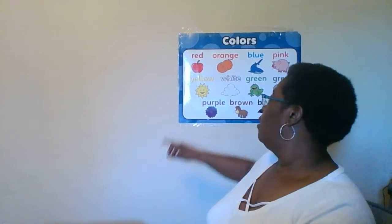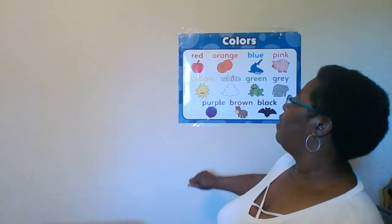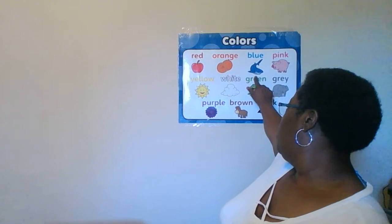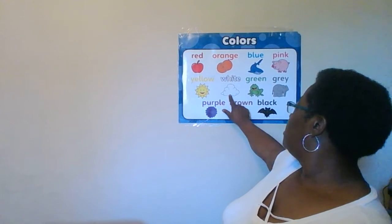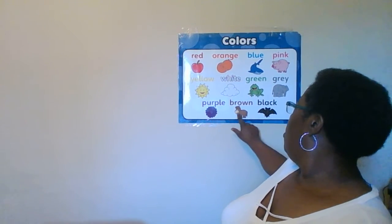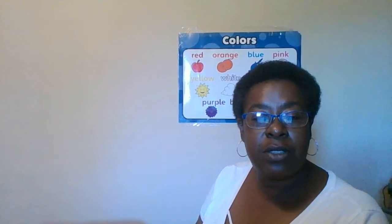Our color for the month is purple. Let's go over all of our colors: red, orange, blue, pink, yellow, white, green, gray, purple, brown, black. Very good, boys and girls.